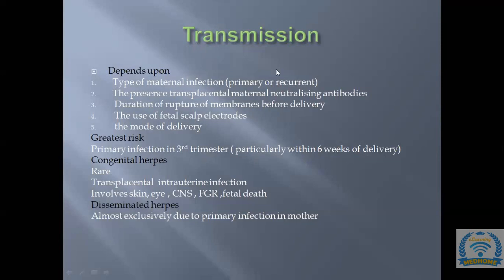Transmission depends on five factors: type of maternal infection (primary or recurrent), presence of transplacental maternal neutralizing antibodies, duration of rupture of membranes before delivery, use of fetal scalp electrode, and mode of delivery. The greatest risk is primary infection in the third trimester, particularly within six weeks of delivery.